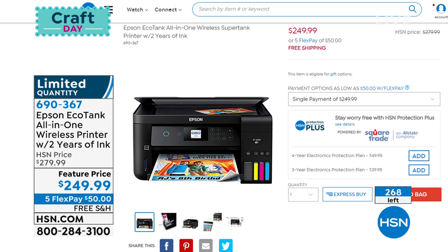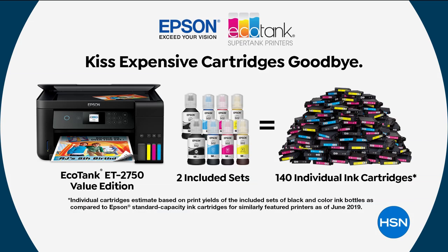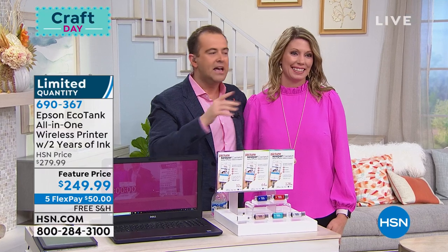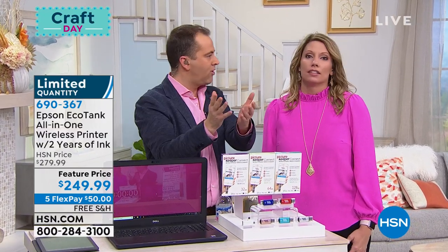Angela is here as our special guest from Epson. She's flown in. I do not want this to sell out before she even gets on. Angela, give us 60 seconds on the product—you're telling me you get all these bottles and it replaces ink cartridges?